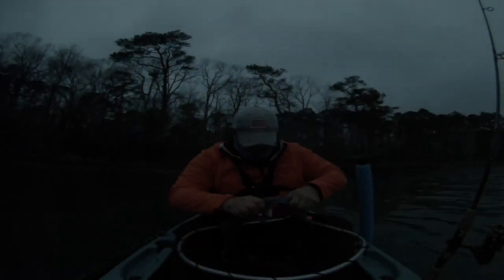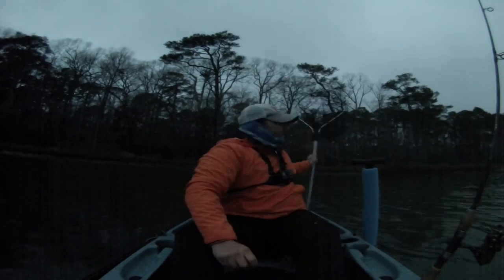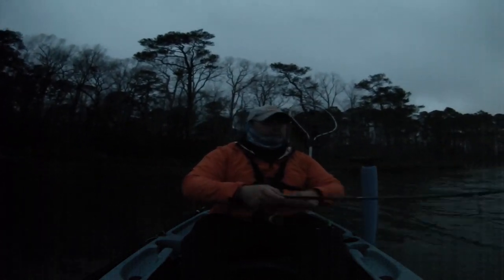Hey, what's up everybody? Colton here. So tonight I had some free time and decided I was going to go on a kind of impromptu night fishing trip. I wanted to get out there, test the cameras, see how they performed with a headlamp as their primary light source, and see if I could get on a night bite with some striped bass, speckled trout, or some redfish.